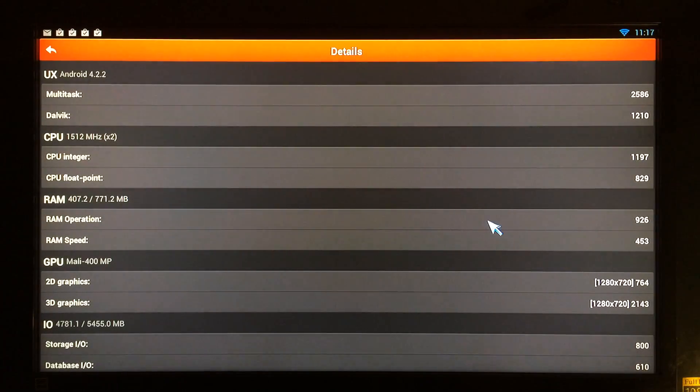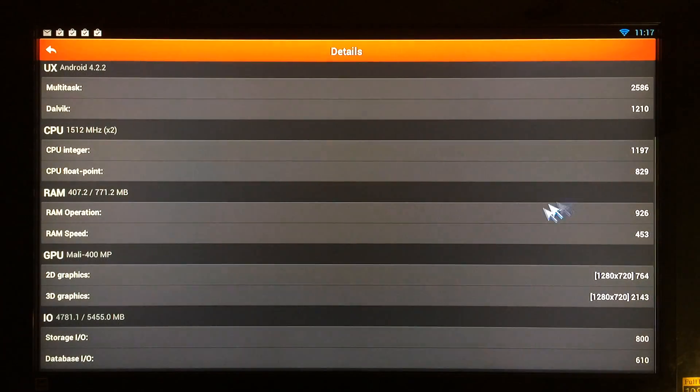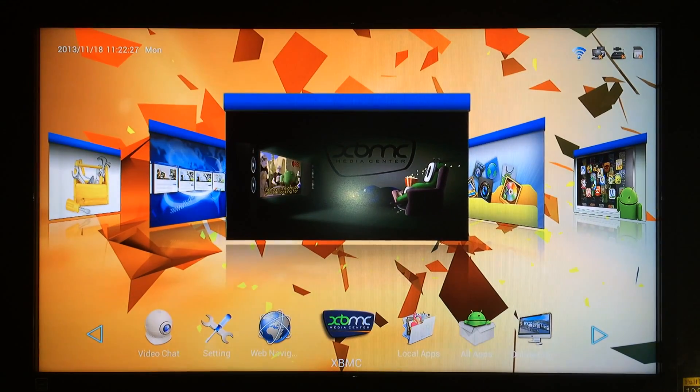Here are the details of the Gbox test: 11,518 total score. The RAM and CPU were tested, and scrolling down here are the 2D and 3D graphics. As shown on the OUYA, which tests at 1080p, the Gbox tests at 720p. So if you're interested in 1080p and nothing else, you might want to go with the OUYA or another 1080p device, because most of what the Gbox does is in 720p.